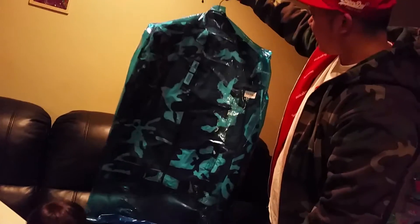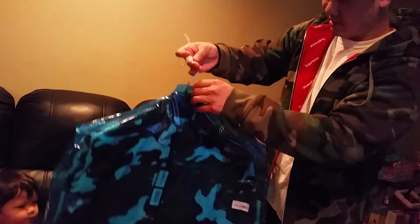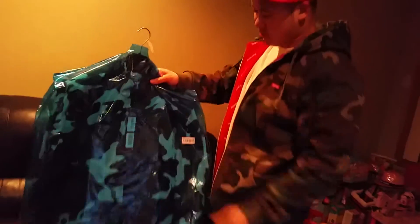It comes with a natural hanger and signature stickers. Let's take a look at it. I'm just going to open the bag and keep it in mint condition.